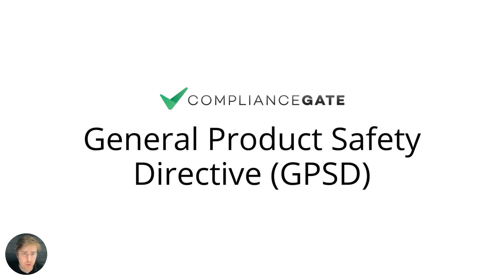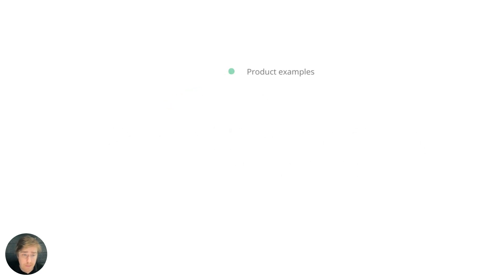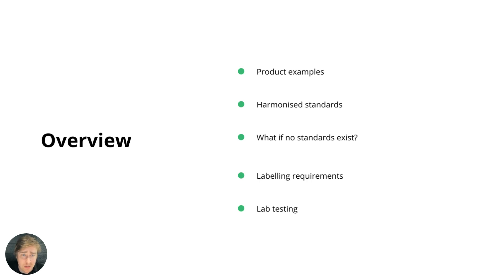Hey, in this video I will introduce you to the GPSD, or the General Product Safety Directive in the EU. Understanding the GPSD is absolutely essential if you plan to sell anything in the EU, because it's sort of a catch-all, and that can make it a bit tricky to understand when it applies and what it means in practice — which is what I'm going to explain in this video.